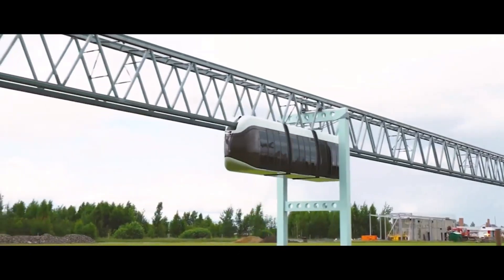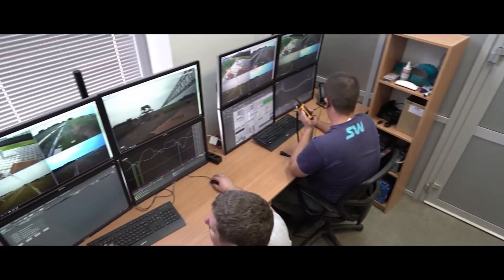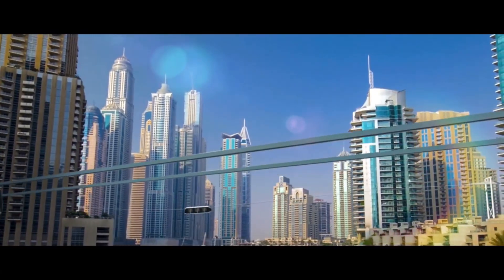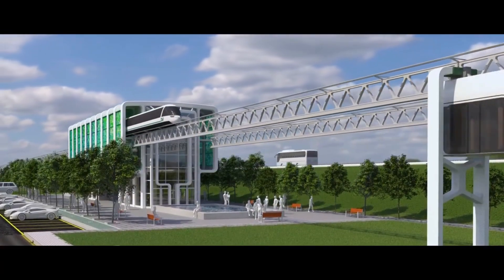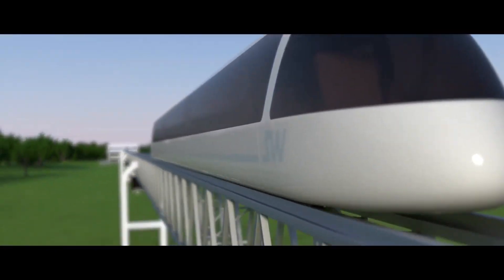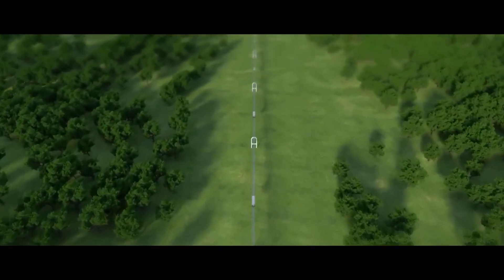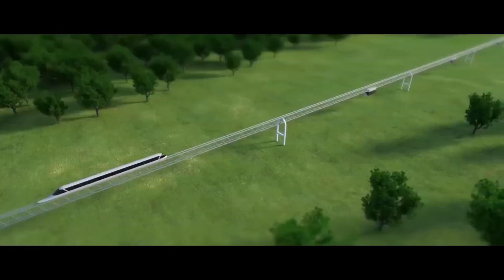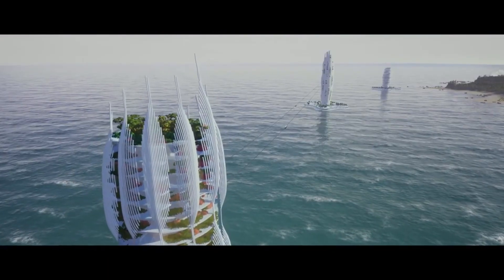The company plans to build Skyway systems all over the world. Skyway vehicles can travel at speeds of up to 500 kilometers per hour. It is very efficient in terms of energy consumption and produces zero emissions. Skyway is less expensive to build and maintain than traditional transportation systems, and can be used to transport both passengers and cargo.